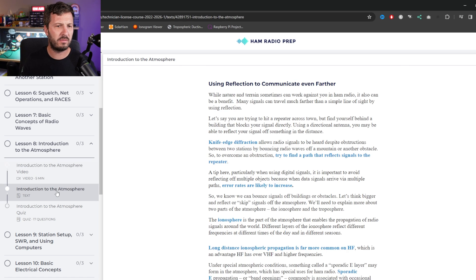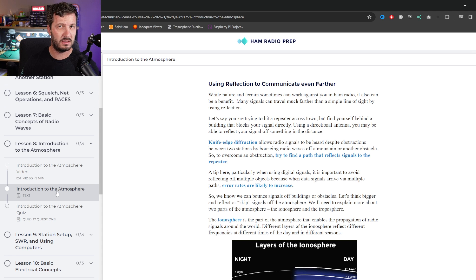One thing I've always found with amateur radio is that you seem to learn more in practice — in the practical sense — as you start operating. You don't do the exam and learn everything there is to know about amateur radio at that point. The exam is just to make sure that you're proficient, that you keep things safe, and that you've learned the basics about electronics and how amateur radio works. From there you can go more in depth into areas like this one about the atmosphere.